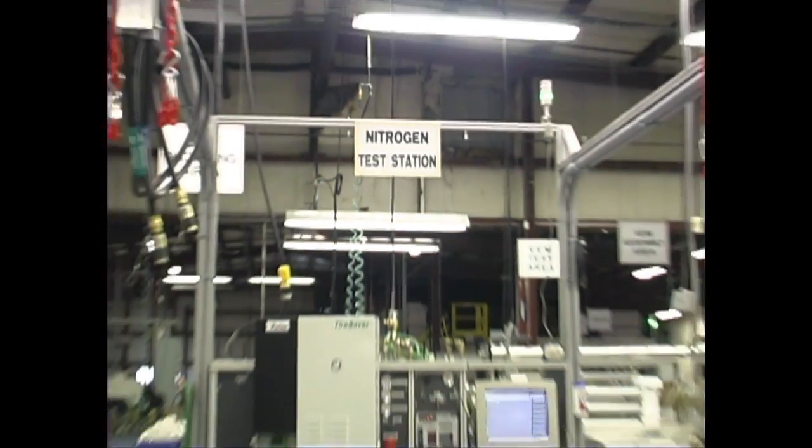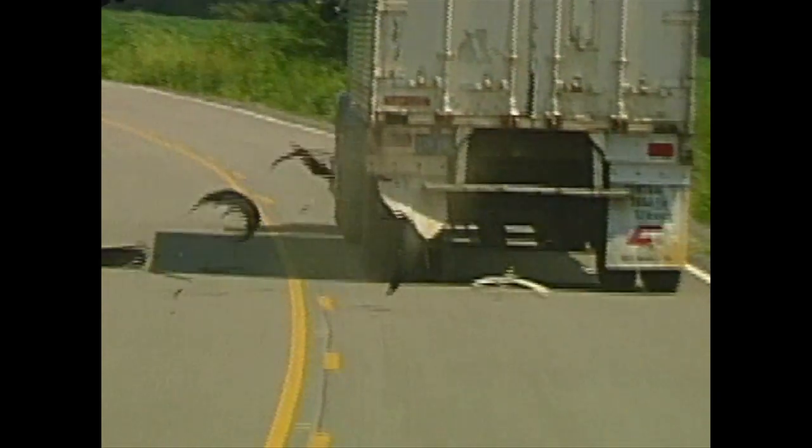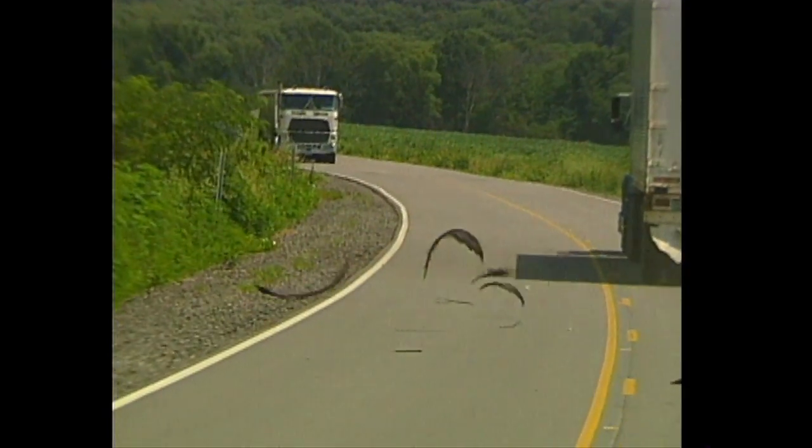The benefits of using nitrogen: there's less failures, less downtime, which to a trucker — every time they blow a tire out on a highway or have a highway service call, they're looking at a $500 bill. There's better mileage, there's fuel efficiency, the retreadability — and that's what it's all about for us.